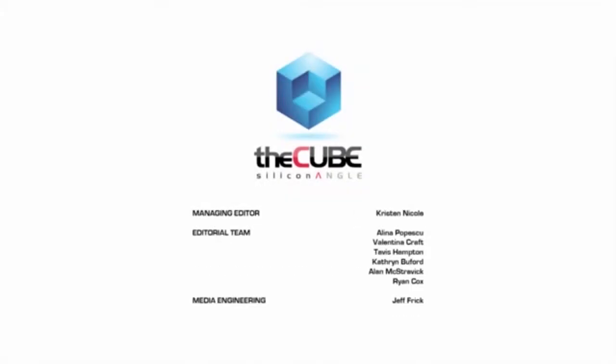Well, thanks Justin for stopping by. This is Jeff Frick at the Gordon Beer Brewery in San Jose, California. You're watching The Cube. Thank you for having me.